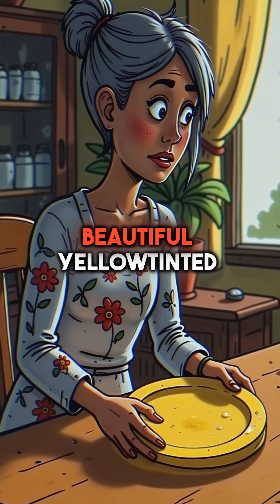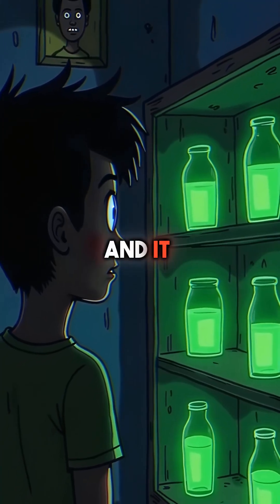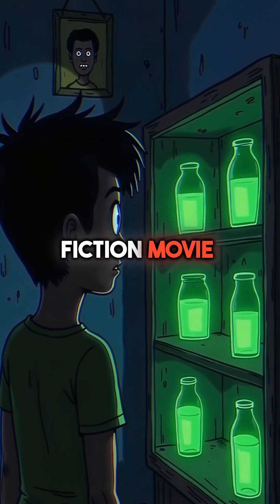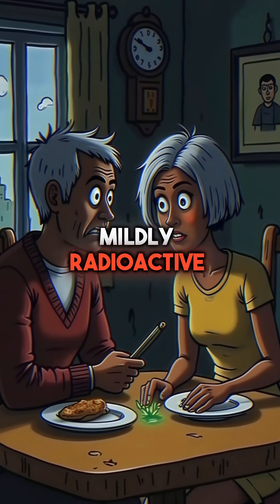Under normal light, it looks like beautiful yellow-tinted glassware. But shine a black light on it, and it glows brilliant green like something from a science fiction movie. Your grandmother's dinner plates, cups, and decorative bowls might be mildly radioactive.